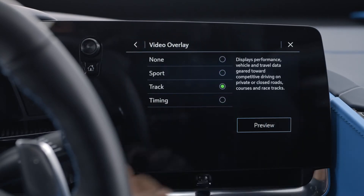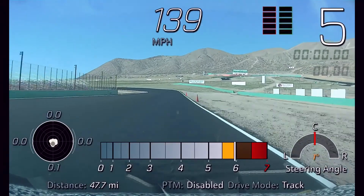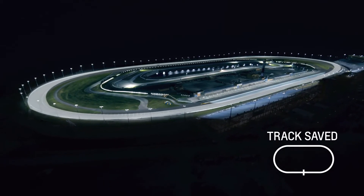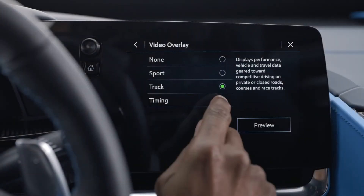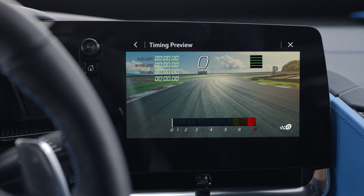Track displays the same data as Sport, as well as a GPS tracking map for known routes, lap times, and more. The system can even learn tracks and circuits with your help. Timing displays 0-60 times and other speed and distance milestones, as well as lap timings and more.